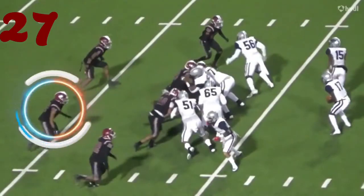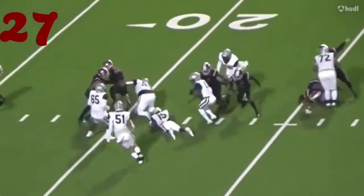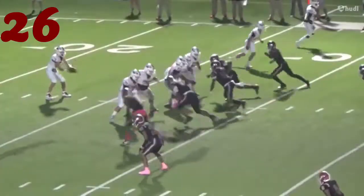Number 27, Caleb Sills from Jasper — running things down from the backside. Hey, I'm going to need that football before you leave. First down, Jasper.